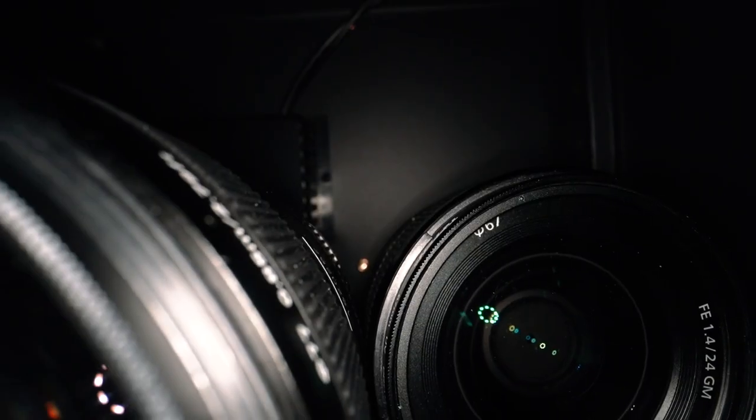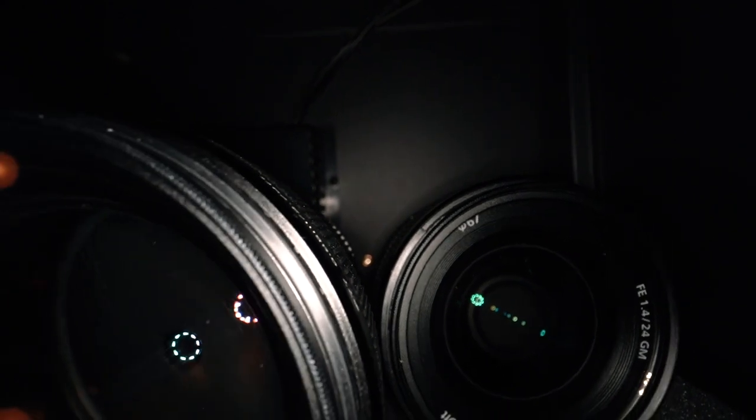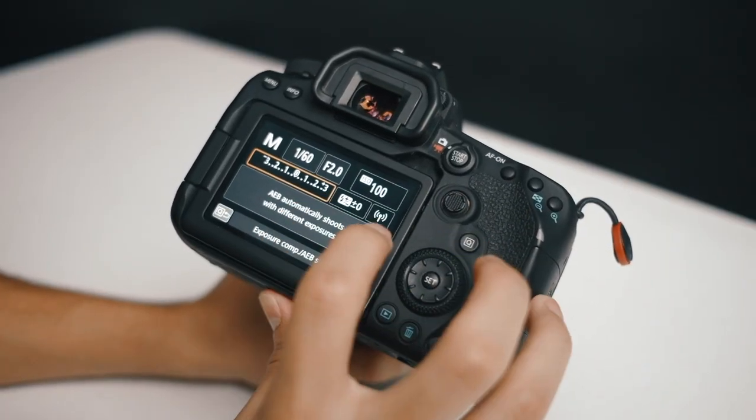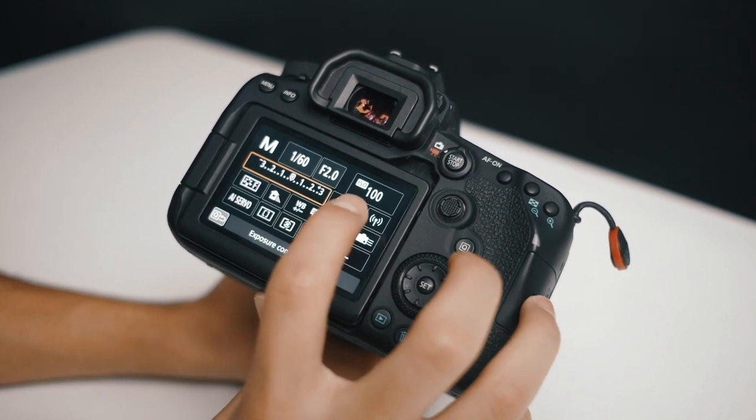Having that setting to AWB means that your camera doesn't actually understand the scene that it's looking at, and it sort of takes control and really takes over the scene, so you essentially have no control over what's going on. It's almost like shooting with your camera in automatic instead of manual.